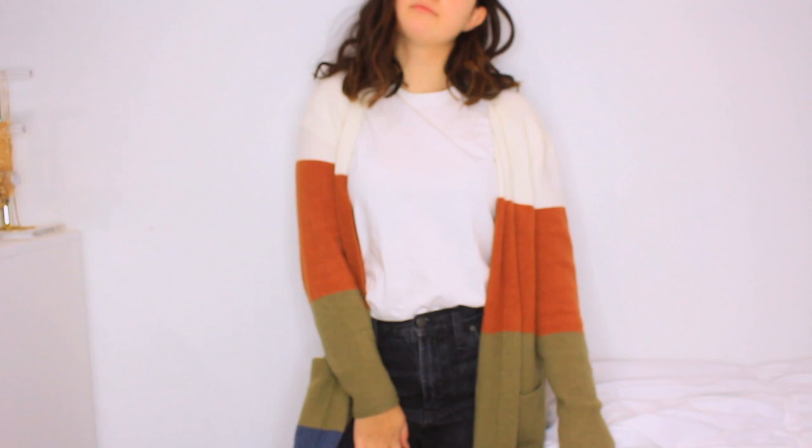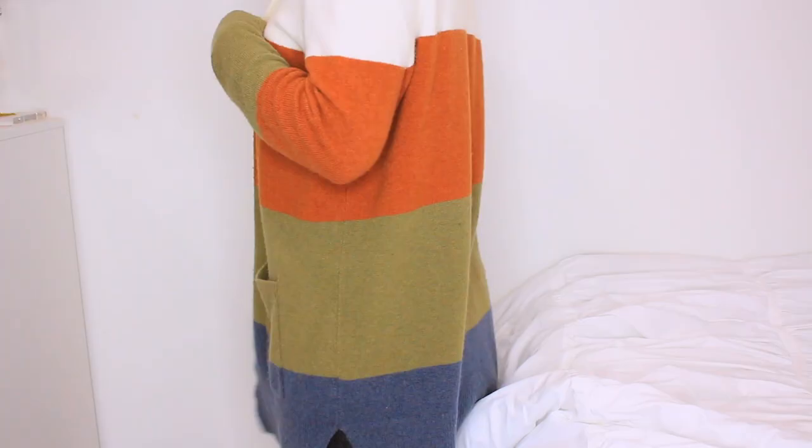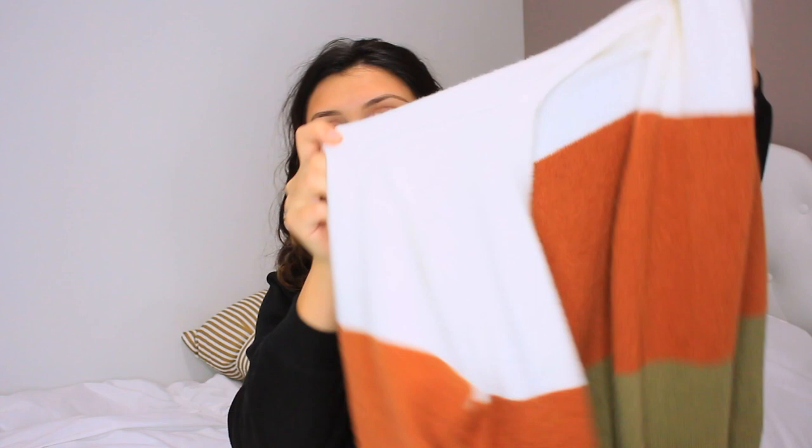The next thing that I got is a cardigan, and I get so many compliments on this one. It is the tent cardigan, which they bring back every single year. It's super soft and this one is color block — this rusty orange color, olive green, and blue. It does have two pockets in the front. I'm just gonna wear it with a white tee underneath and some jeans because it's just so cute on its own. The only thing is you really have to size down because these do run big.